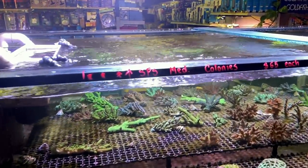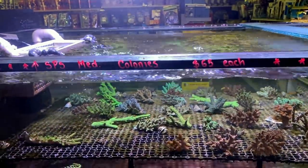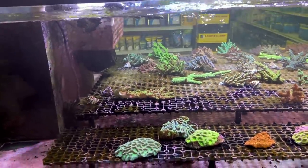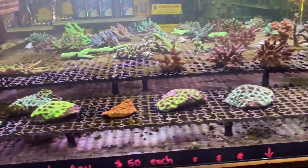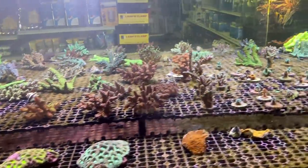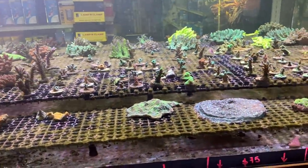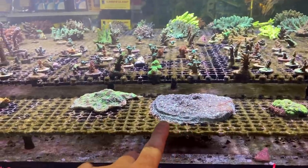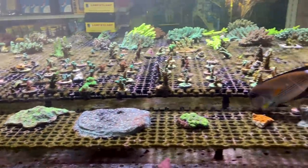This system in the front here is the first of many coral systems to come. You can see they're calling the medium-sized colonies up top $65 Australian — I'd say they're pretty large, to be honest. The pieces on the lower frag rack are $50 each. There's a huge assortment of corals in here, mostly SPS colonies and frags. There's some chalice that's been growing for a while — you can see it's growing onto the frag rack.